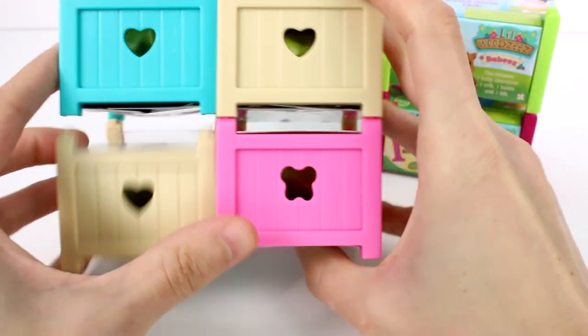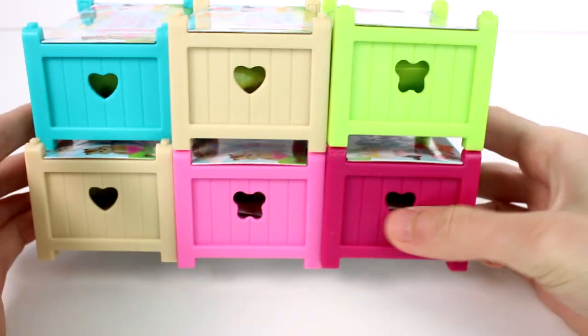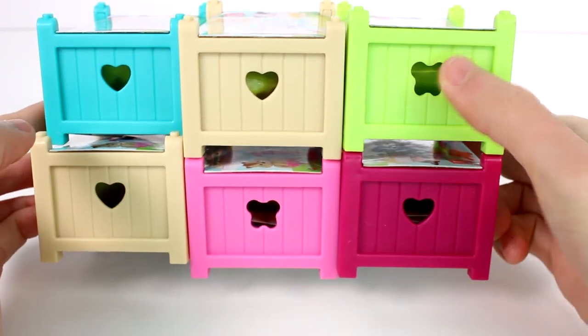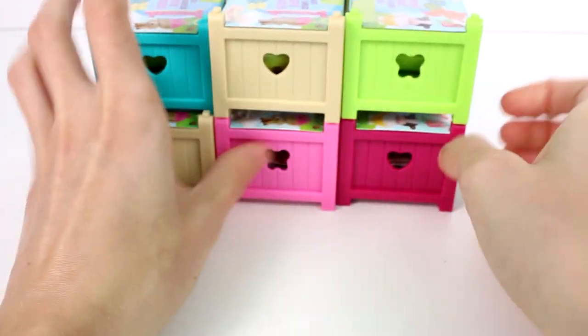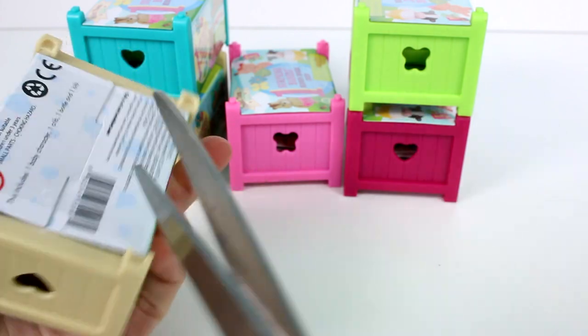There's another little thing I want to show you. Some of them have different patterns — we only have the butterfly and the heart. I don't know if there's more than that, but they have little patterns there on the sides. Let's go ahead and jump into opening this up.